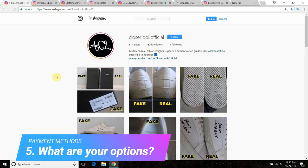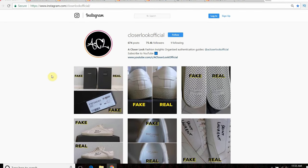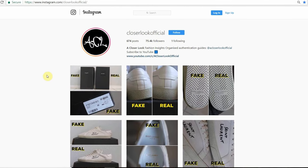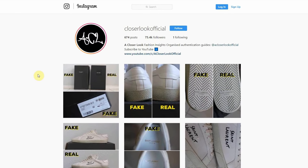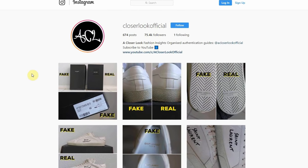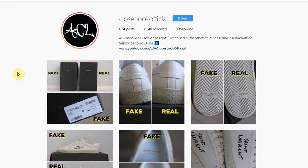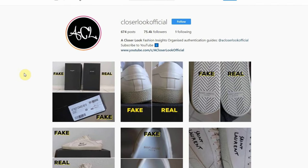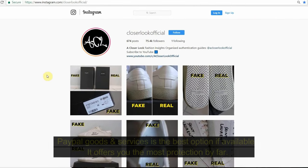Moving on to payment — this one's quite tricky. The two main payment methods used are PayPal and bank transfer. Some legit personal shoppers only use bank transfer, some only use PayPal — the same goes with some fake pages. Go through the checklist I've given you: if you're happy and confident in the page, the feedback is sufficient, the pictures add up, the pricing is correct, the availability looks good, and the page is open — then feel free to do a bank transfer.